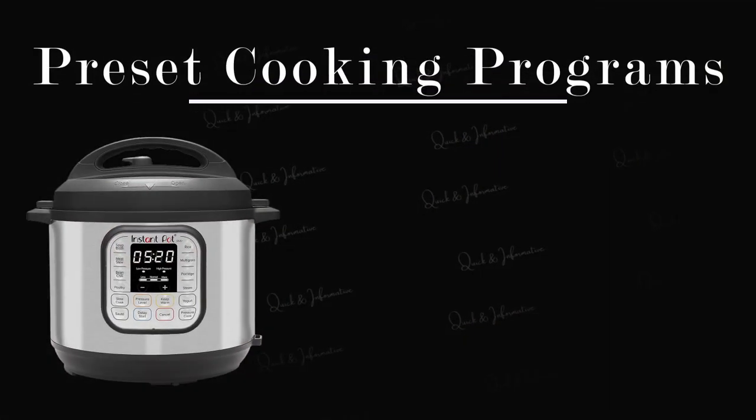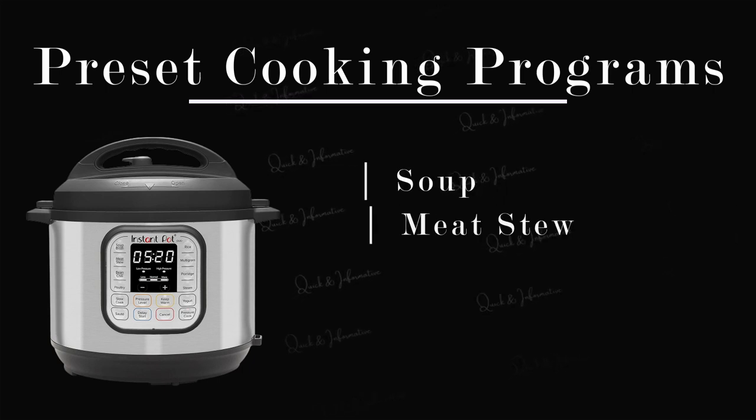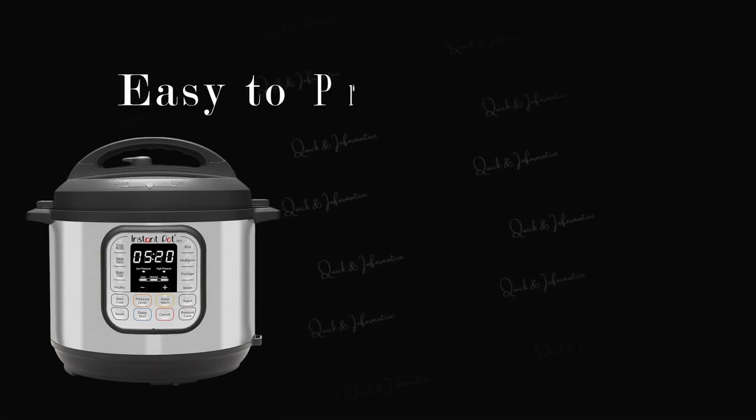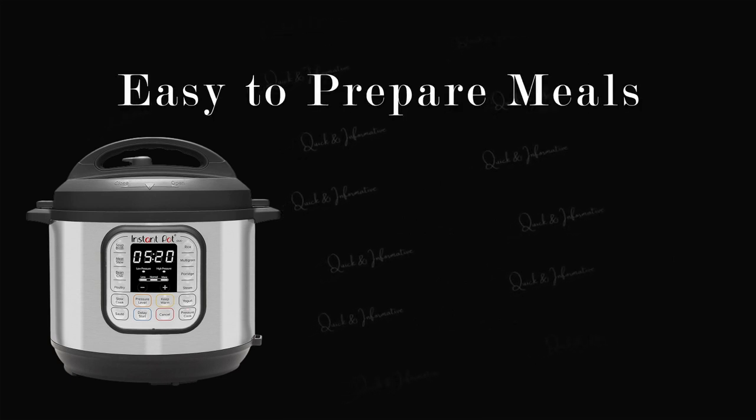The Instant Pot Duo also has a variety of preset cooking programs for different types of food, such as soup, meat stew, poultry, and more. These presets take the guesswork out of cooking and make it easy to prepare delicious meals quickly.